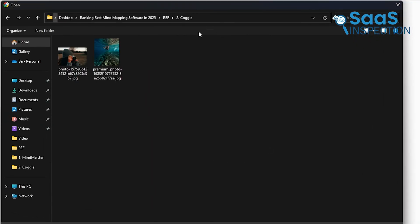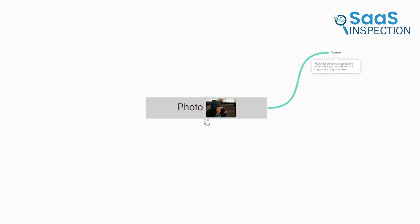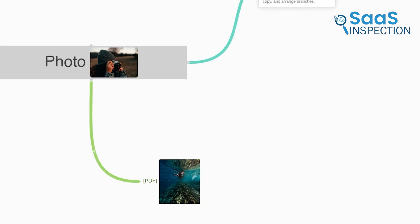If you like adding visuals to your mind maps, Kaggle lets you upload images and files directly into your diagrams. This can be really useful if you're working on a research project, creating an educational resource, or mapping out a design idea. You can also drag and drop files right into your mind map, which makes it super easy to include important documents or reference materials.